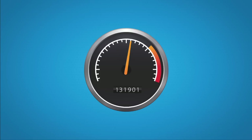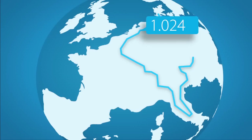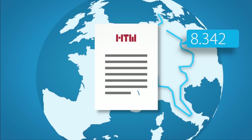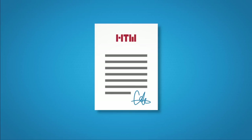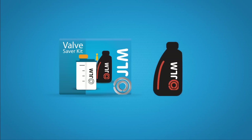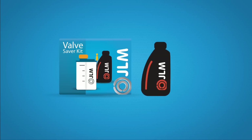Other ValveSavers only work at high RPM and over long distances, and the effects of most brands are not demonstrated. JLM was the first to take the initiative and commission an extensive practical test by a leading German university specialising in automotive engineering. Together with the JLM ValveSaver Fluid, the JLM ValveSaver Kit is the only valve lubricant tested according to the TÜV Rhineland Standard.